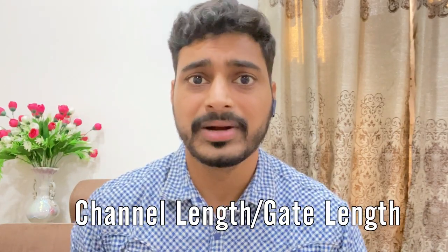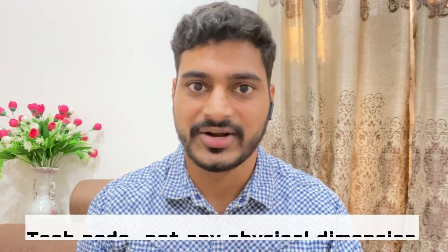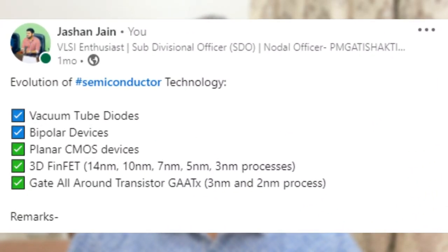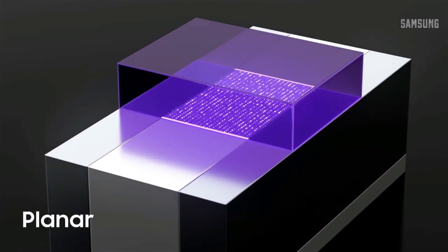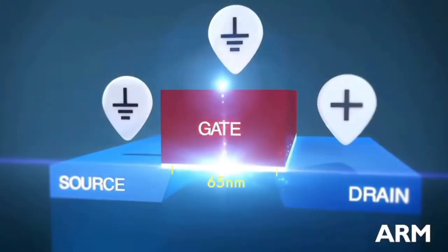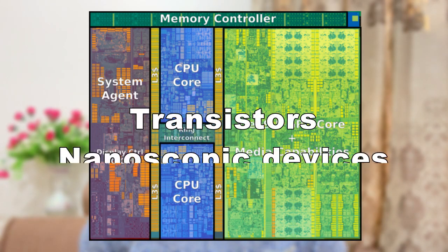Now you would say that these technology nodes are nothing but the channel length or gate length of the transistor, and this is what you have been taught. But let me tell you, you are much wrong here — it's definitely not related to any physical dimension of the transistor at all. In my last LinkedIn post, I conveyed that we used to have planar CMOS devices, and at those times the technology node actually referred to the physical dimension of the transistor.